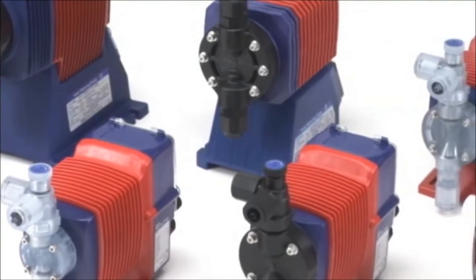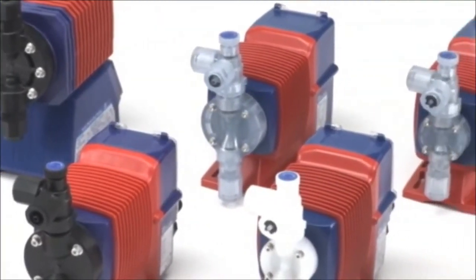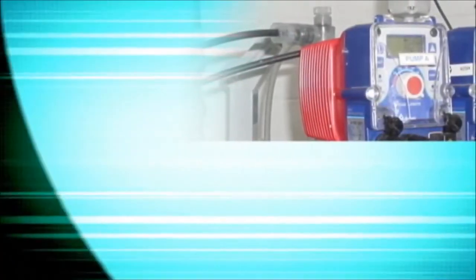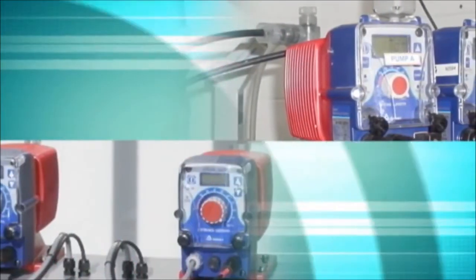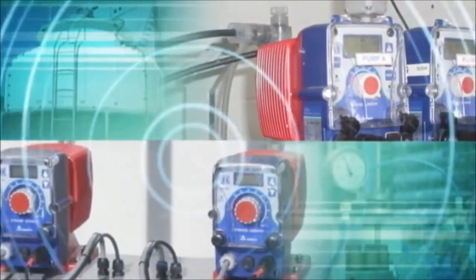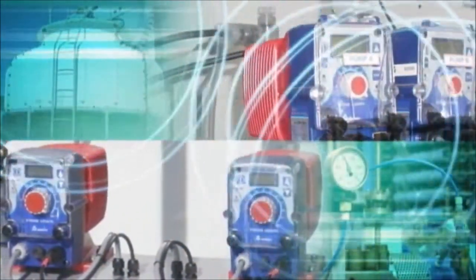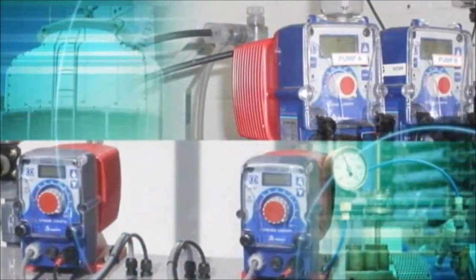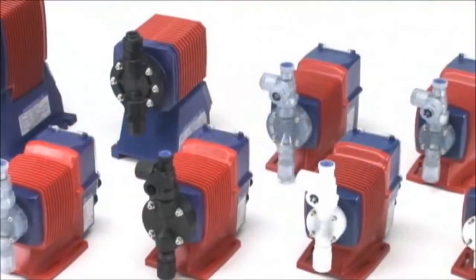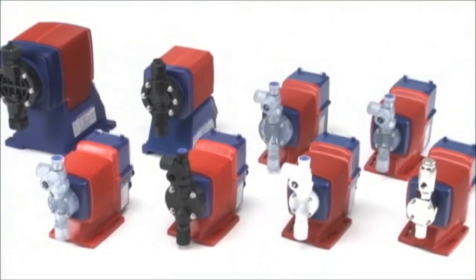Iwaki metering pumps play an important role across the globe. Building on our successes, experiences, and long pump history, Iwaki strives to continue to provide products and solutions for the water treatment market through continuous improvement. Now and in the future, you can rely on Iwaki for your metering pump needs.